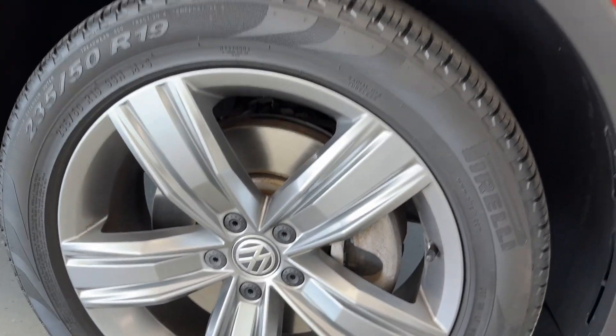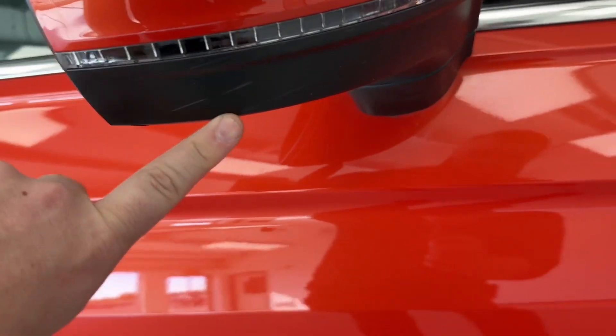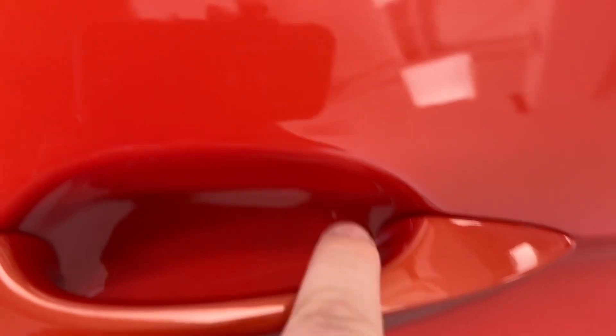Our wheels are in good shape — no curb rash. Here on the mirror cap on the underside, you will have some minor cosmetic blemishes as well as on the paint-matched mirror cap. As far as the door handles go, sometimes you'll have scuffing behind here, but not in this case. Some light scratches here on the high-gloss black on the outer door.